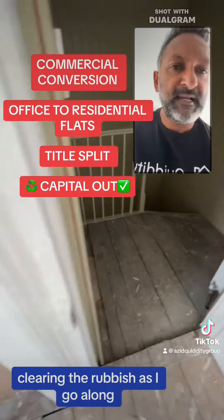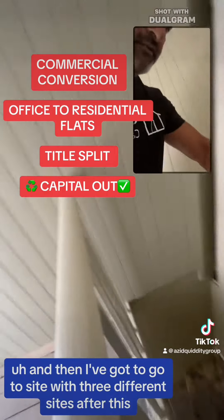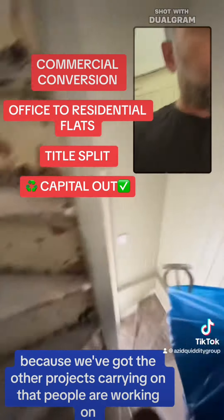I'm clearing rubbish as I go along. And then I've got to go to three different sites after this because we've got other projects carrying on that people are working on.